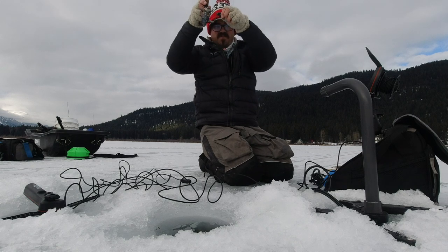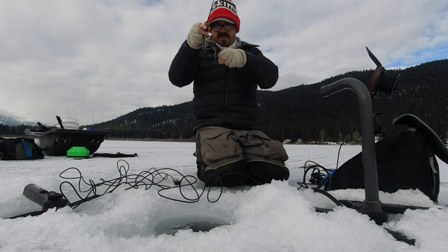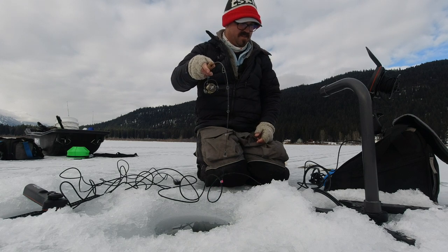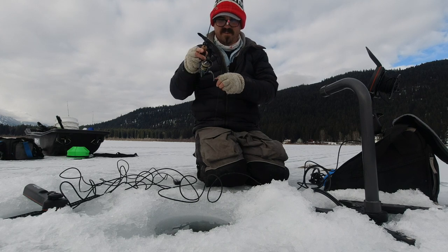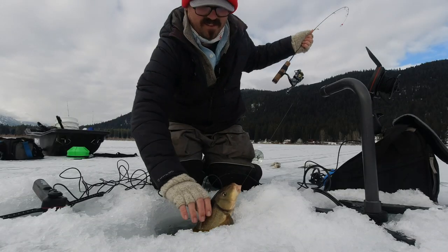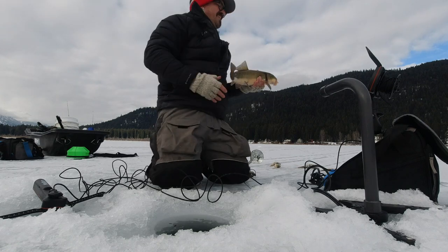Oh, that was a good hit — wouldn't even need a spring bobber for that kind of hit. Another nice one. Feels like a good one. Whoa! I suddenly woke up, eh? I'm not sure what this is now — must be a big trout. It's fighting weird, it's not fighting like a trout. It's a sucker fish! That's funny. Big old sucker fish — look at that thing. It fought so weird, I was like, what is that? See you later, sucker.